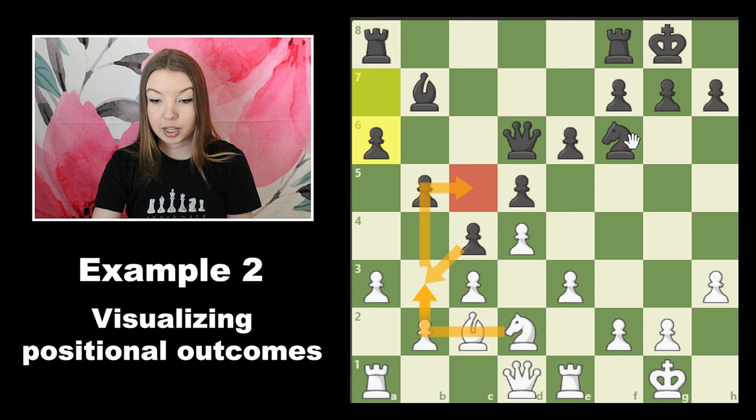This would be a really strong square for our knight. The problem is that black also has a knight that can easily jump back here and either trade off or prevent us from getting there in the first place, so this square might not be as strong as it seems. Let's also visualize the pawn structure.